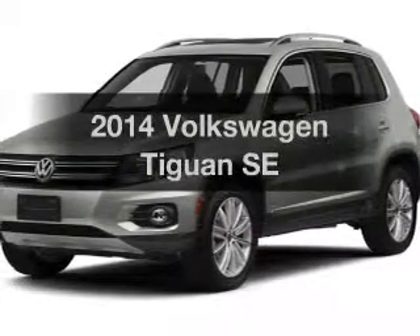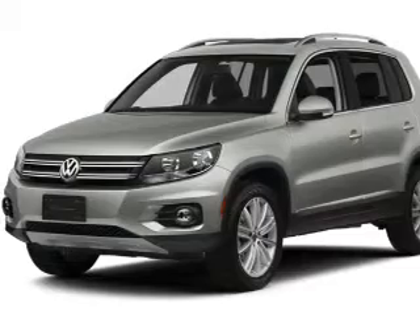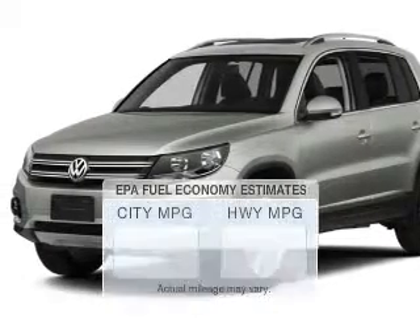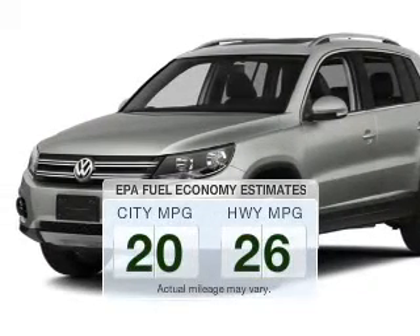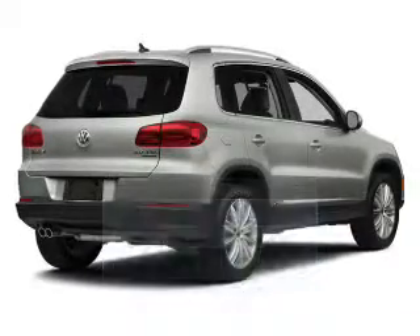Get noticed in this 2014 Volkswagen Tiguan. If you're looking for a first-rate auto, this one could be yours today. Low emissions and the good fuel economy offered in this vehicle are important to you and the environment.